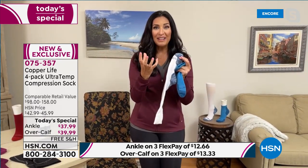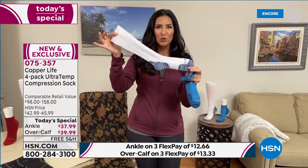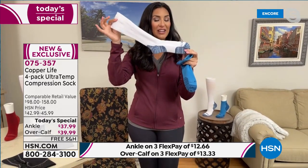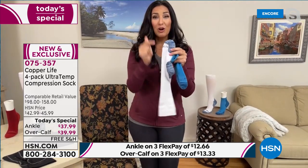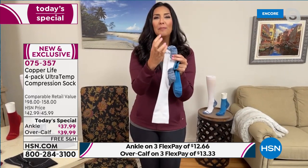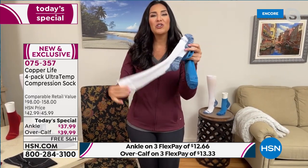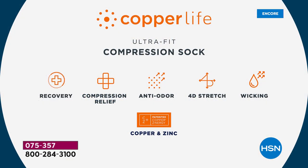But now we have something entirely new called Ultratemp. Ultratemp means these socks actually help regulate the temperature in your body. When your feet are hot, the fibers open up and allow your feet to breathe and cool down. But if it detects your feet are cold, these smart fibers close up and trap heat to keep you warmer. They self-regulate your body temperature — it's really amazing to have that feature.